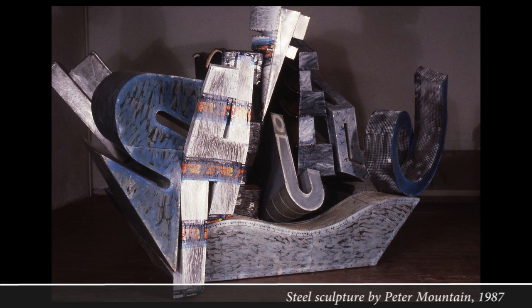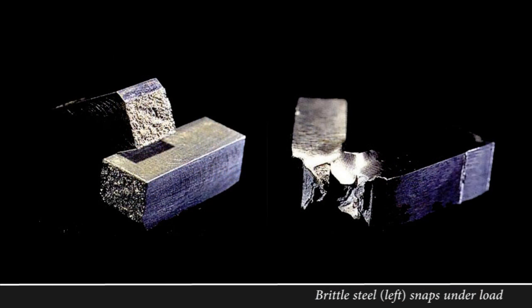Steel is an alloy of roughly 98% iron and 2% carbon. Too little carbon leaves steel soft and weak. Too much carbon and it becomes too brittle to use. It's a very fine balance.